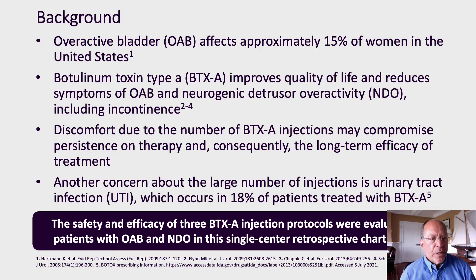It's well known that overactive bladder is extremely common. It's also well accepted that treatment with botulinum toxin A can markedly improve the quality of life by reducing the symptoms associated with both OAB and NDO. Discomfort during these injections, however, may compromise patient persistence on therapy and therefore the long-term efficacy of treatment. There's also concern about the rate of urinary tract infections associated with 20 injection sites with botulinum toxin.